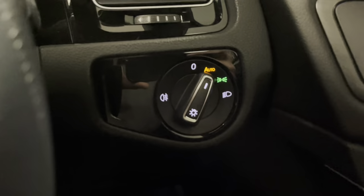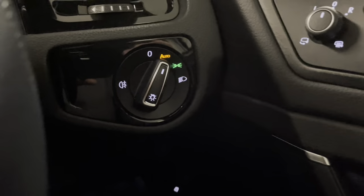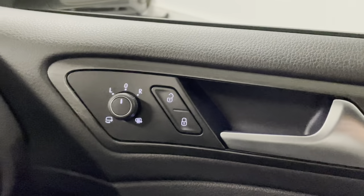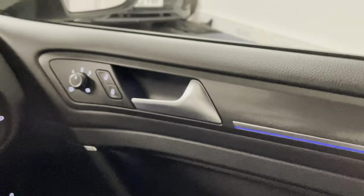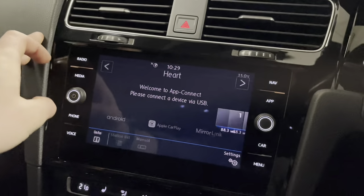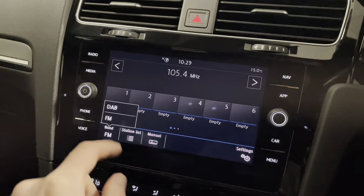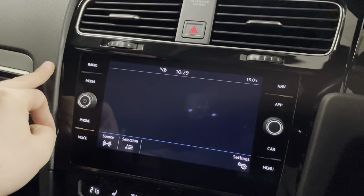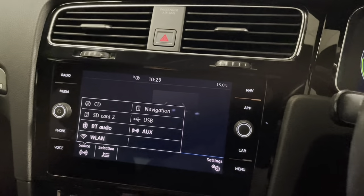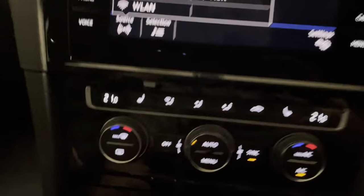We have automatic LED headlights with rear fog lights and daytime running lights, as well as electric folding and adjustable wing mirrors with heating elements and a really cool blue LED inlay on the door cards. We can tune into DAB and still have the option of FM and AM, plus Bluetooth, CarPlay or Android Auto, and also an auxiliary input just hidden underneath there.